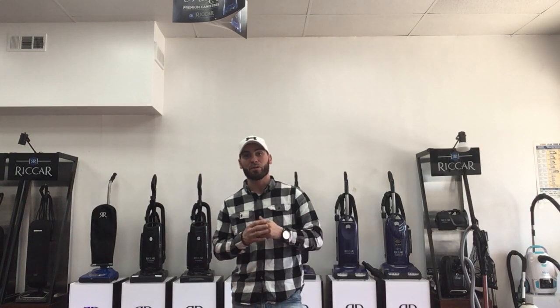So if you're in a pinch and you need your vacuum back relatively quickly, come see us here at Ace Vacuums. We are open seven days a week. Our hours are Monday through Friday from 10 to 6, Saturday 9 to 5, and Sunday 11 to 5.